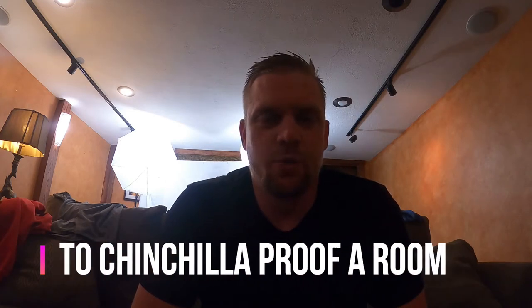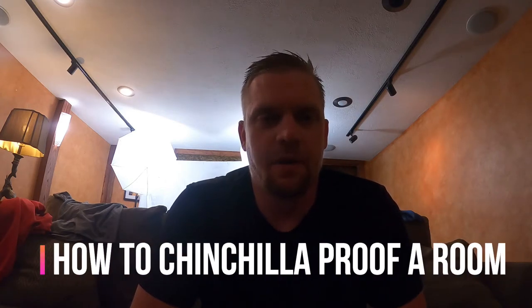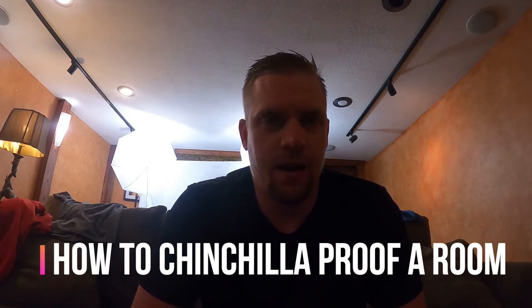Hey guys, what is up? Josh here with PlanetChinchilla.com. Thanks for coming back to the channel. Today we are going to be covering how to chinchilla proof a room, what you need to be aware of, and how to do it correctly.